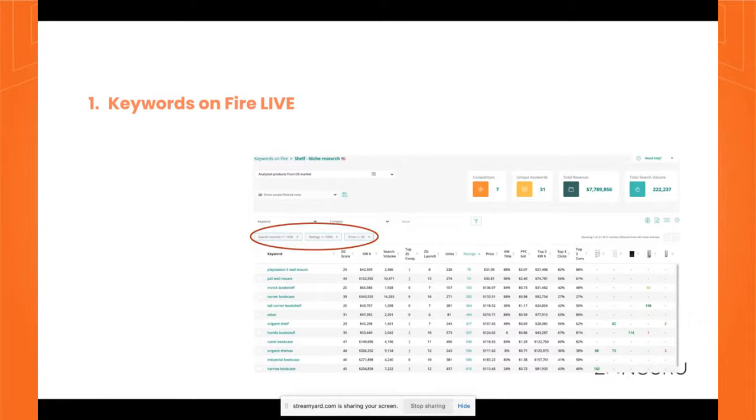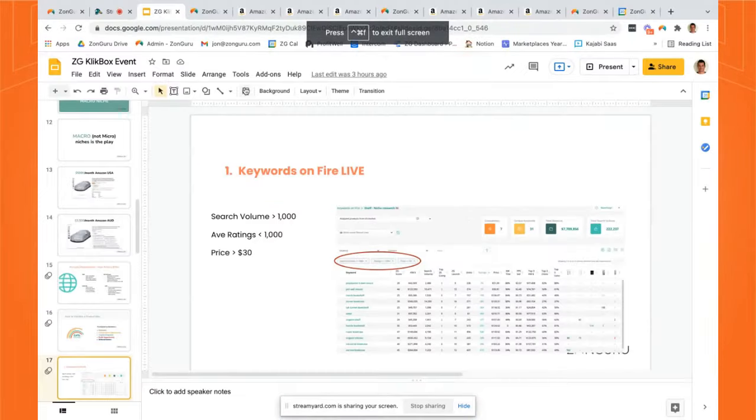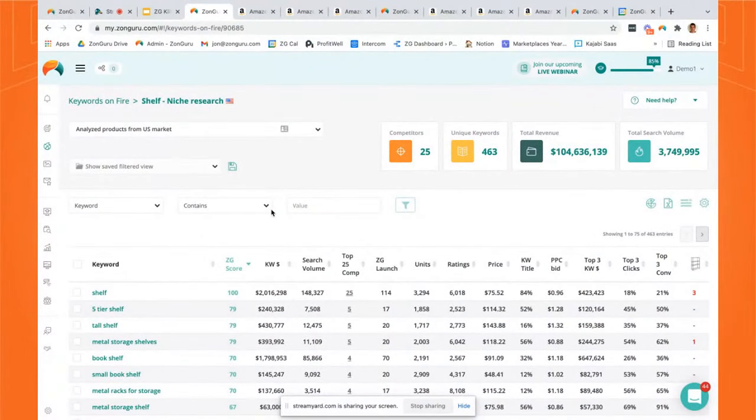For example, I put in 'shelf' for the US market — a basic one-word keyword. As this keyword generator runs, if you filter down, you might find some longer tail descriptive keywords that are less competitive with lower ratings. Let me show you inside Zonguru. This is the Keywords on Fire tool. I just did a run on 'shelf.' It's pulled in a bunch of unique keywords. The total revenue for this category is around $104 million, with lots of search volume.